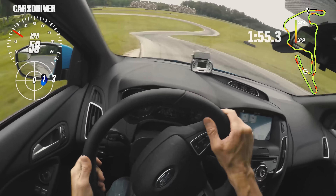Here we go. This blind crest is always difficult to place the car. You'll notice that I raise up in the seat trying to get a better visual down the track.